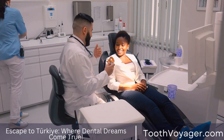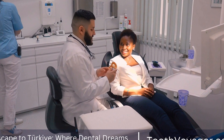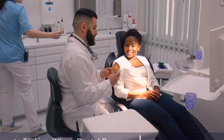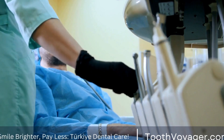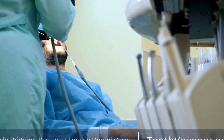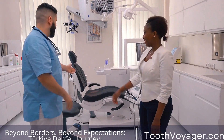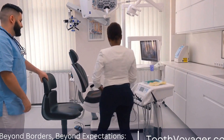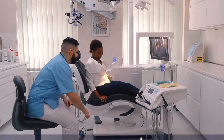One of the earliest recorded dentures belonged to the Etruscans, who used gold bands to hold human and animal teeth in place. The Romans also utilized dentures made from various materials, including human teeth, bone, and ivory. These early dentures were not always comfortable or effective, but they laid the groundwork for the development of more advanced tooth replacement options in the centuries to come.